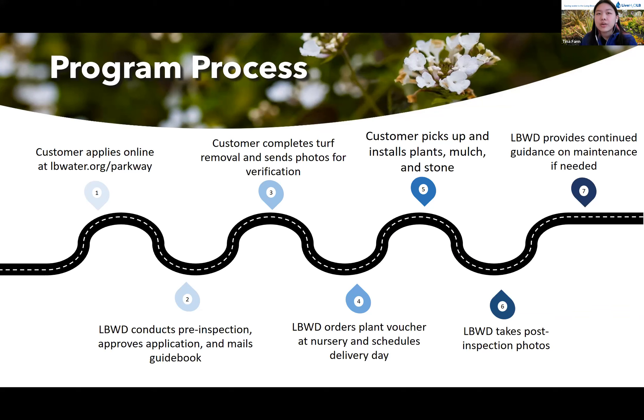Third, the customer removes their turf and sends us photos for verification. Once we receive those photos, we order the plants at the nursery and schedule the delivery for the mulch and pavers. Then the customer installs all the materials and lets us know when they're done so we can go back and take some beautiful after photos. We keep in contact with participants, take progress photos, and if some plants didn't establish well, we'll help troubleshoot and offer replacement plants if necessary.